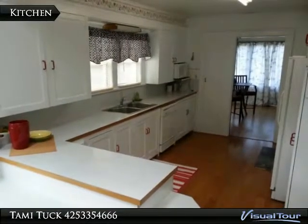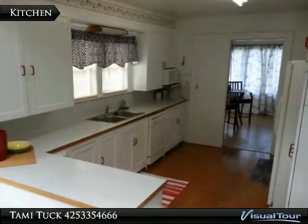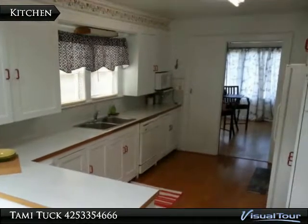In this kitchen you'll find a pull-down ironing board, just like grandma had. Look at all those cupboards and counters that just go on and on.